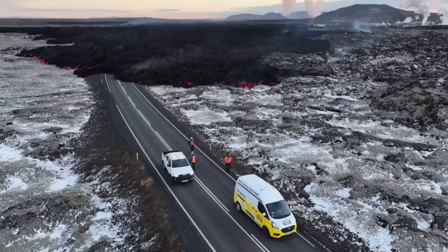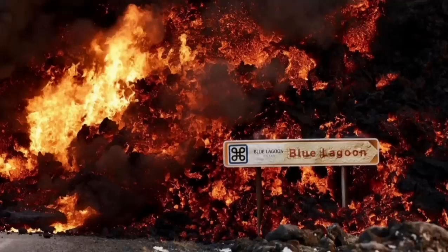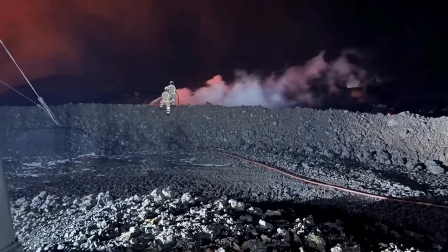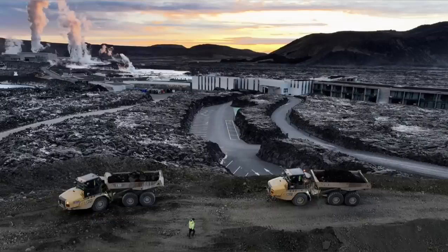You can see that it's covering the road at the moment. These are all from the MBL and other Icelandic authorities who are monitoring the situation. This is the moment it hit one of the buildings in the nearby car park at the Blue Lagoon, the world-famous spa. The pylons which transfer electricity from the power plant to the surrounding areas in the peninsula also have to be saved.